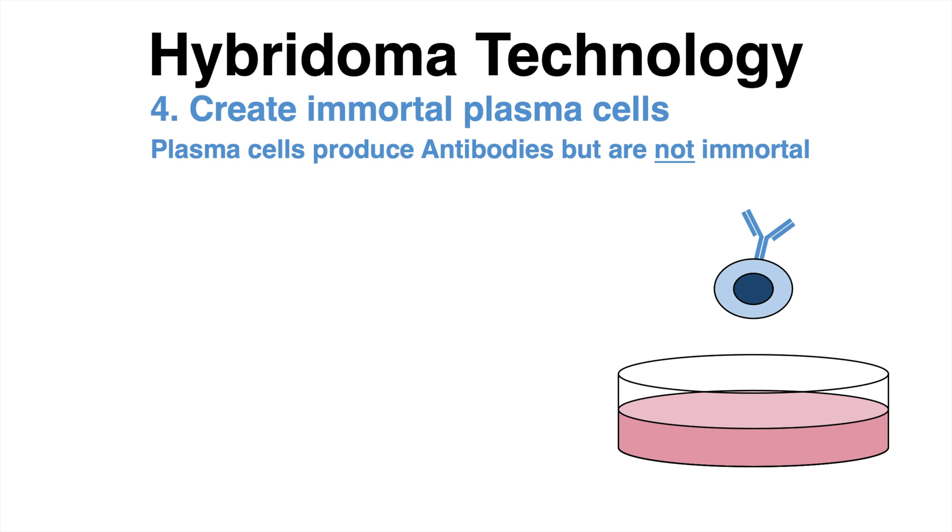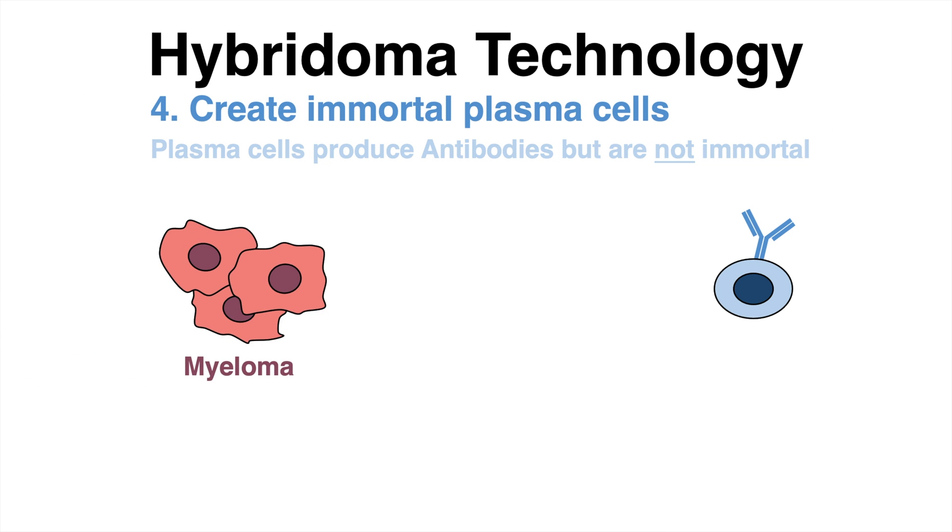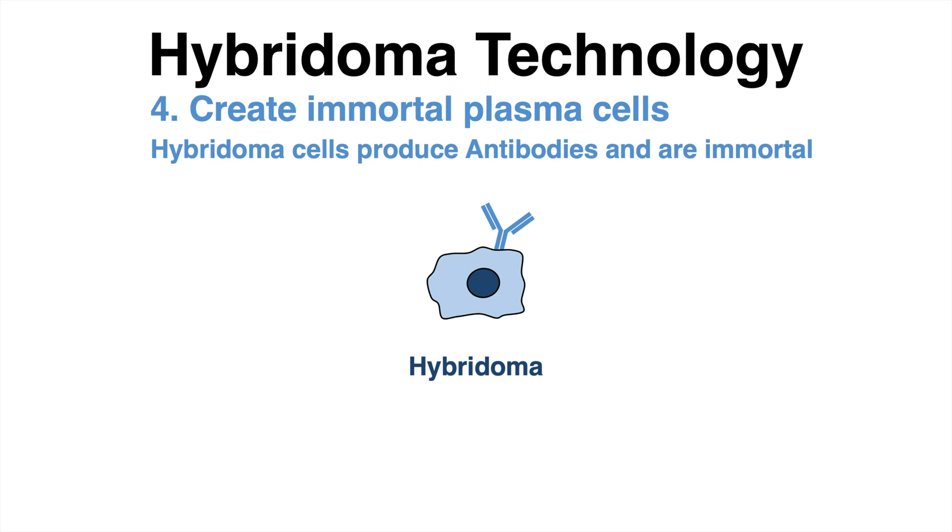To solve that issue, the plasma cells have to be immortalized. To this end, so-called myeloma cells come in handy. Those cells are immortal cancer cells that can grow indefinitely. Plasma cells and myeloma cells can be fused to generate a hybrid cell type of both, referred to as hybridoma cells.